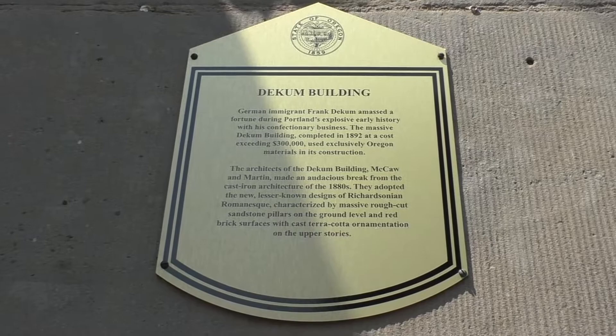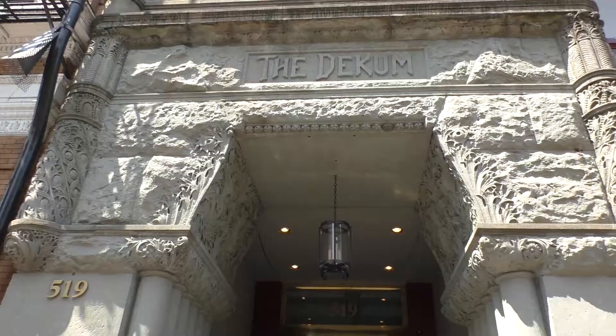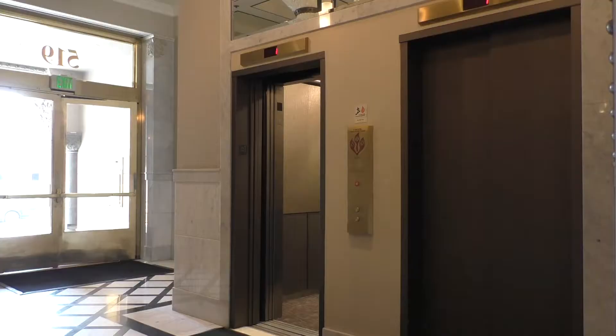Hello ladies and gentlemen and welcome back to another episode of Elevator Appreciation. Today we are in Portland, Oregon at the iconic Deccum building. This building, like many others in Portland, has some true historical value and makes its mark on the cultural landscape with its unique brick architecture. The inside of this building doesn't disappoint with beautiful interior decoration and of course some vintage Montgomery elevators.